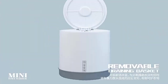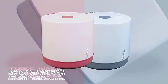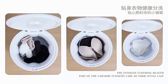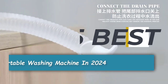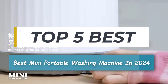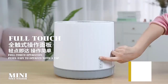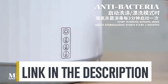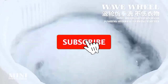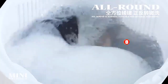Hey there, welcome back to our channel. Today we're diving into the world of laundry solutions with something truly exciting: the best mini portable washing machines of 2024. Whether it's price, performance, or particular use, we've got you covered. For more information on the products, I've included links in the description box below, which are updated for the best prices. Like the video, comment, and don't forget to subscribe. Now let's get started.